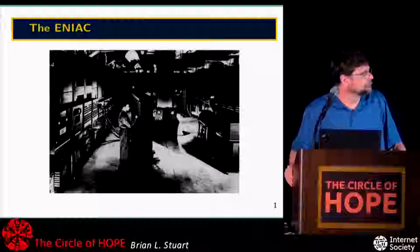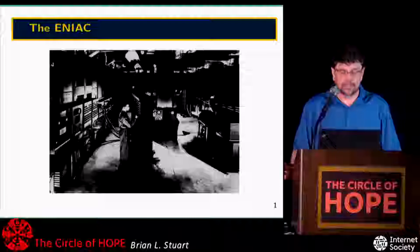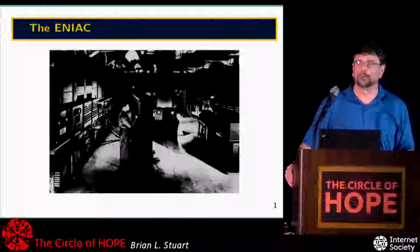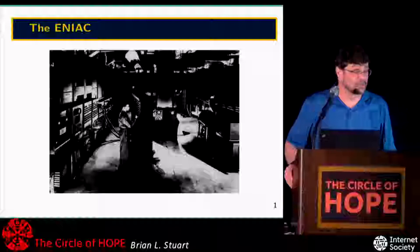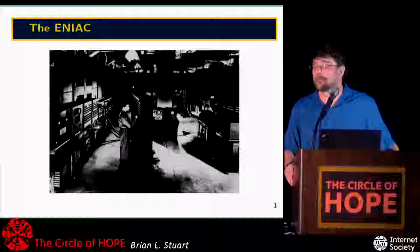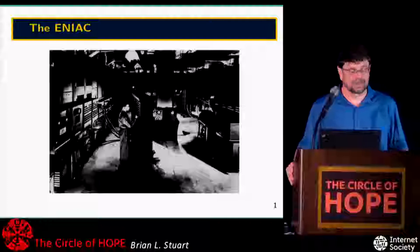This is the ENIAC — the famous picture you've probably all seen, issued as part of the initial press release in 1946 when it was unveiled to the public. This machine goes back into the room about 32 feet, and the back wall is about 16 feet long. You can see the scale by the people in the picture. One thing you'll notice is not present: any form of textual display — there's no mouse, no keyboard. All input and output were with punch cards, and the two units on the right-hand side are the card punch and the reader.